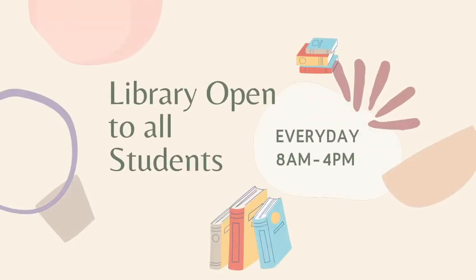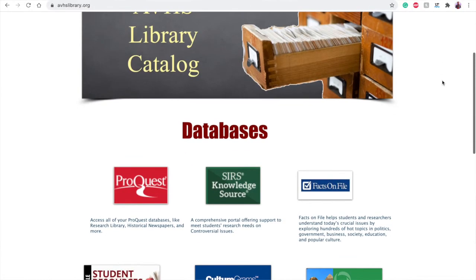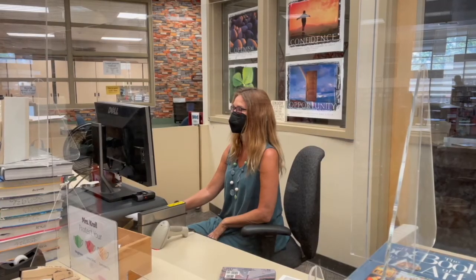We are open from 8 until 4 every day. We encourage students to go to avhslibrary.org or to talk with Mrs. Kroll or myself about any questions they have.